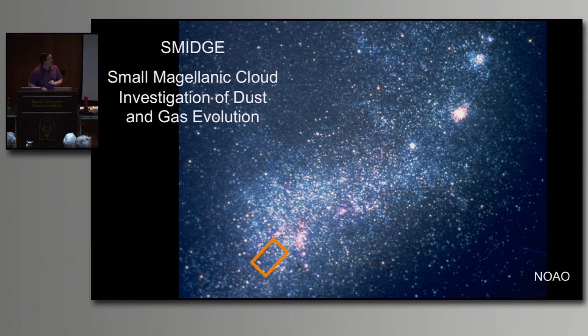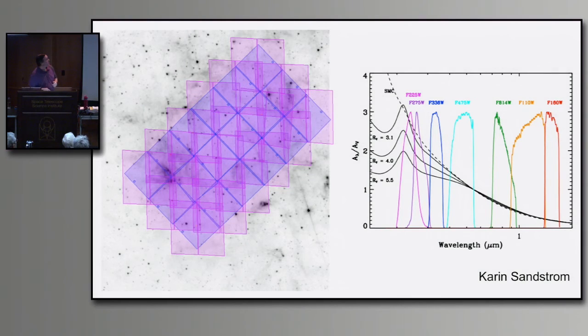The SMIDGE project is using Hubble to examine a region inside the Small Magellanic Cloud to measure this reddening. They're using seven different bandpasses from the near-ultraviolet through visible light all the way into the near-infrared. The reddening has a certain spectral signature across those various bandpasses, so they're able to pull that out and separate it from other effects to truly understand the dust content.